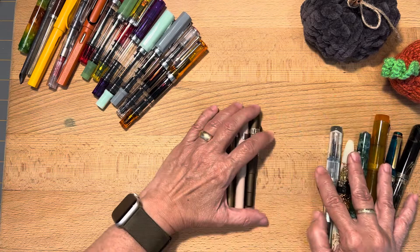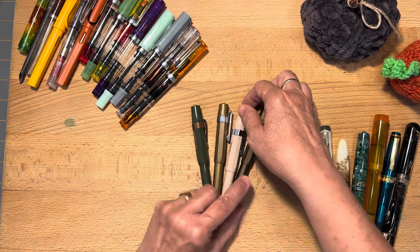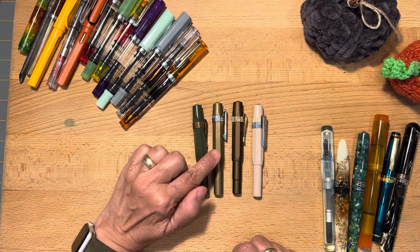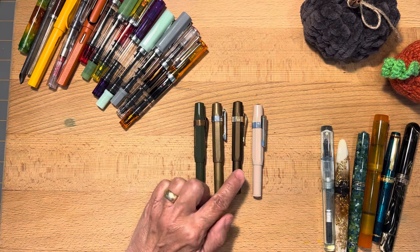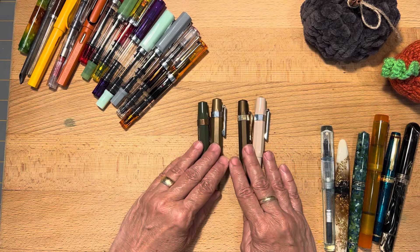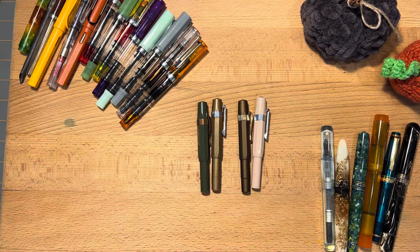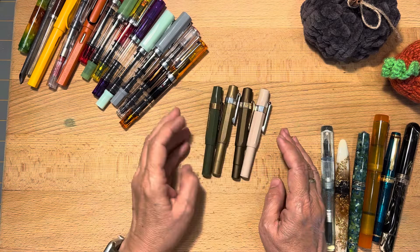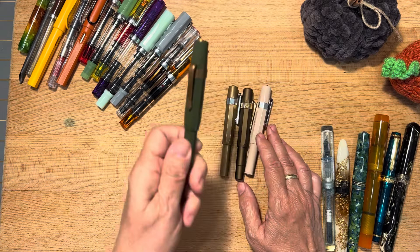Next is a little mini collection of my Kawecos. This is my double broad, broad, broad, and fine — this fine one was a gift to me. This is the dark olive, the brass sport, golden espresso, and I think it's just called macchiato. It's fun that those are coffee themed. I like these pens, though I find them a little persnickety with inks and they run dry sometimes. I've had great success with Ackerman's Deepwater Blue working well with all of them. That heavyweight feel is super nice, and I do love the thick line of the double broad.